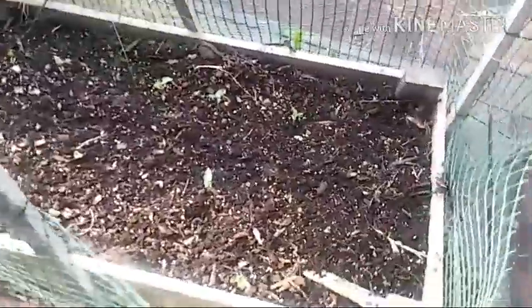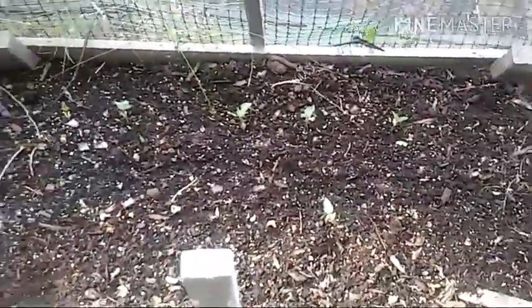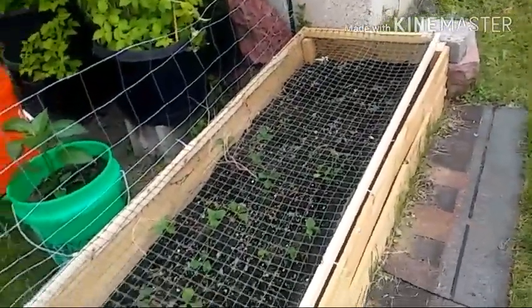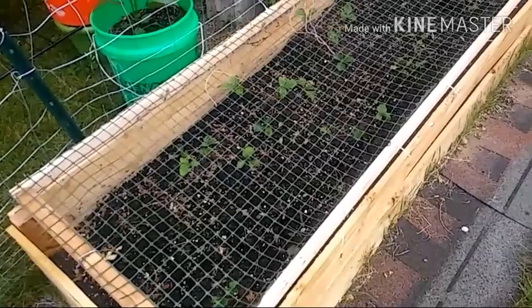Here I have my oriental wonders. They're coming up, so I've got to get my trellis ready for them. Strawberries are still looking the same. I guess when the heat comes, they'll really start picking up.